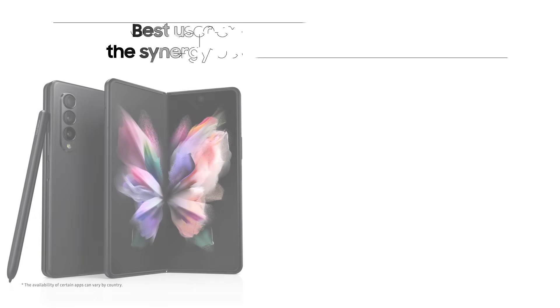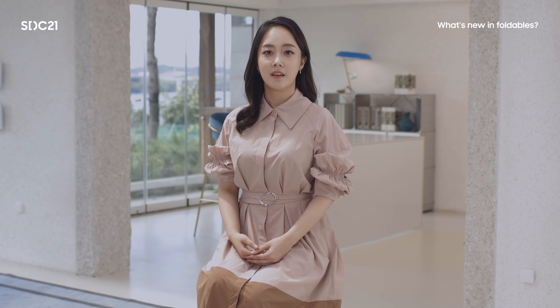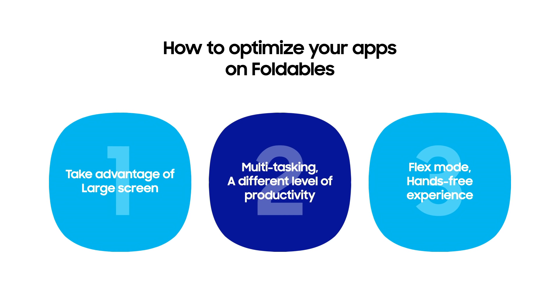In the process of launching three generations of foldable devices, we also learned valuable lessons. The most important lesson was that the best user experience comes from a deep integration of apps with the capabilities of the device. By teaming up with developers, we look forward to bringing innovation together. We would like to introduce three main categories of features that can provide a richer experience to your apps.